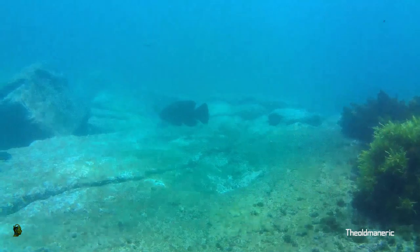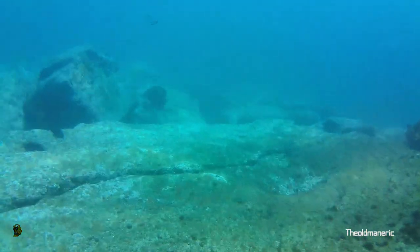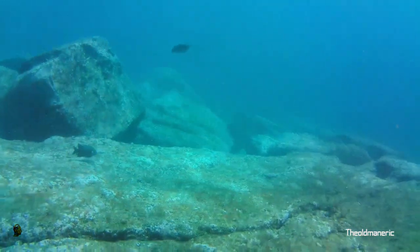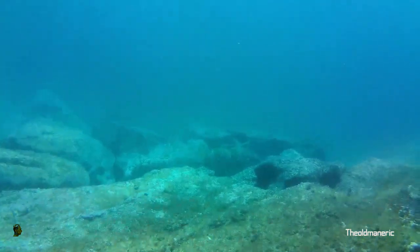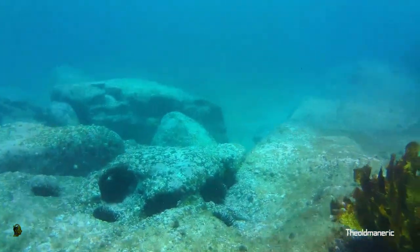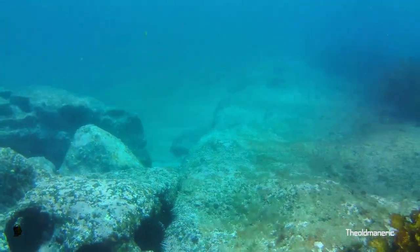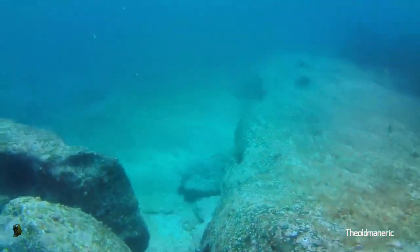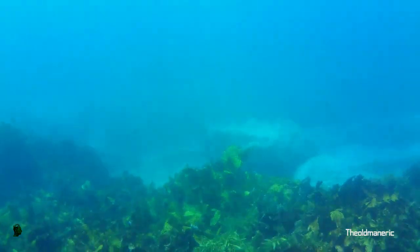This is about halfway around — I think I'm at about five meters here. It gets progressively deeper as you go around the corner. There's a wall that you can follow, and I think the maximum depth I got on this dive was about nine meters.